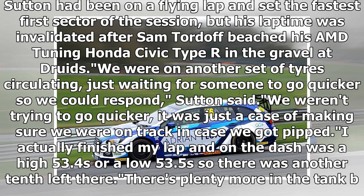At Druids, we were on another set of tires just circulating, waiting for someone to go quicker so we could respond, Sutton said. We weren't trying to go quicker, it was just a case of making sure we were on track in case we got pipped. I actually finished my lap and on the dash was a high 53.4s or a low 53.5s, so there was another tenth left there. There's plenty more in the tank but we didn't have the tire to do it.